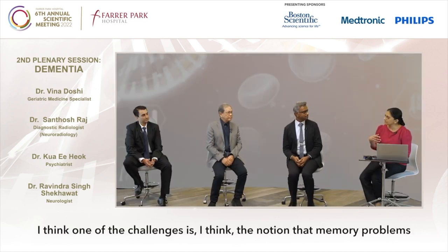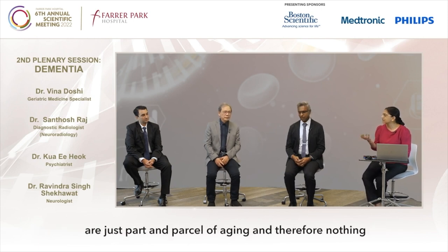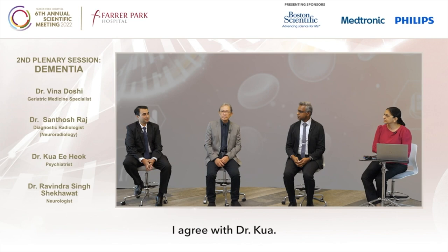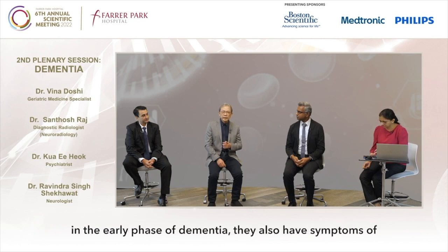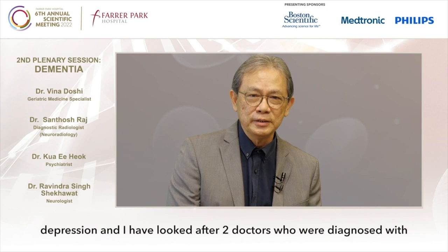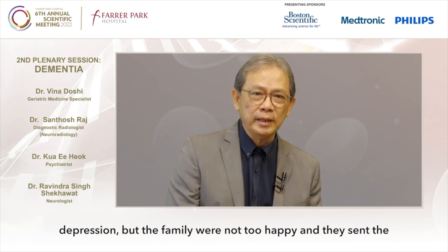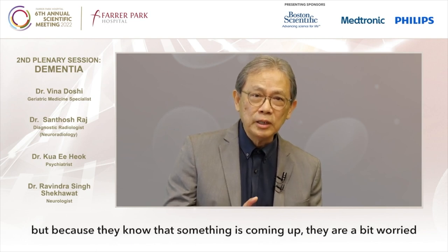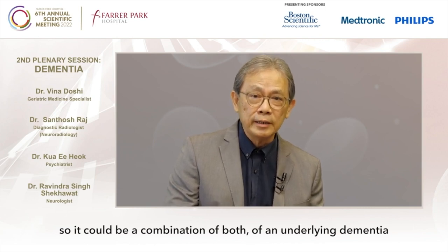One of the challenges is the notion that memory problems are just part and parcel of aging, and therefore nothing needs to be done. Dr. Ravi, is your experience similar? Very often in the early phase of dementia they also have symptoms of depression. I've looked after two doctors who were diagnosed with depression, but the family wasn't happy and sent them to me — in fact they had dementia. Because they knew something was coming up, they were very depressed.